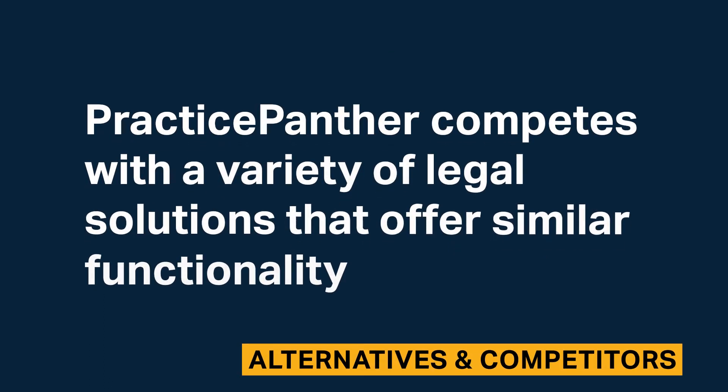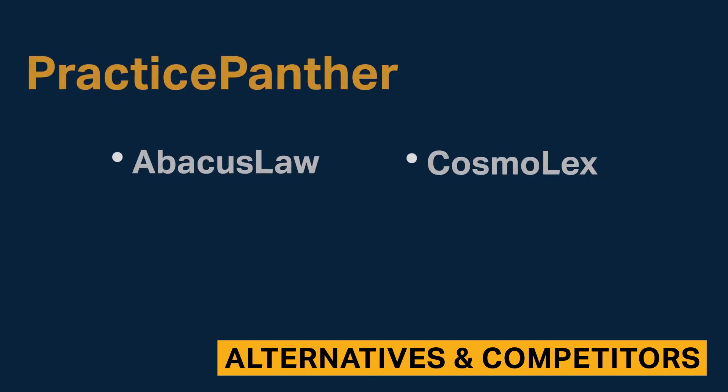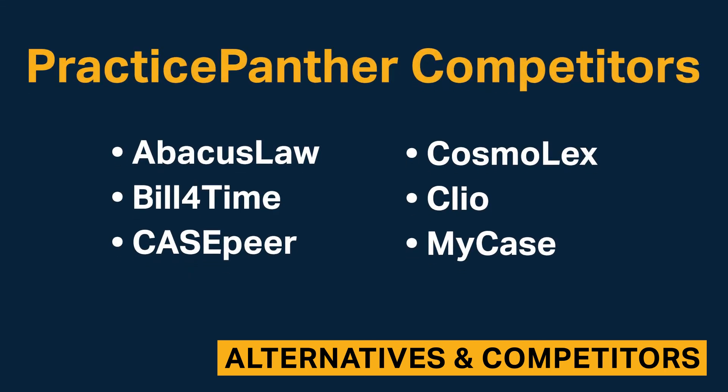Practice Panther competes with a variety of legal solutions that offer similar functionality. The best choice for you will depend on your budget and feature preferences.